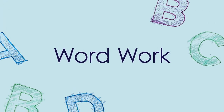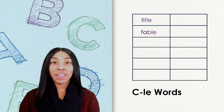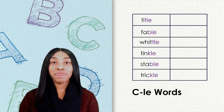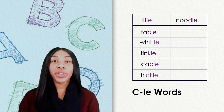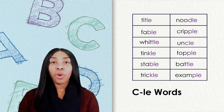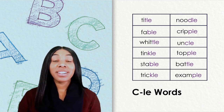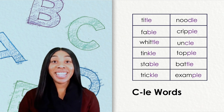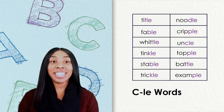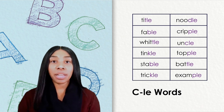Word work. Listen carefully as I read a list of words aloud: title, fable, whittle, tinkle, stable, trickle, noodle, cripple, uncle, topple, battle, example. What do you notice about these words? They all have the L sound. Remember, the letters L-E make the L sound in consonant L-E syllables, which are always at the end of a word. On this list, the consonant L-E syllables are in purple.